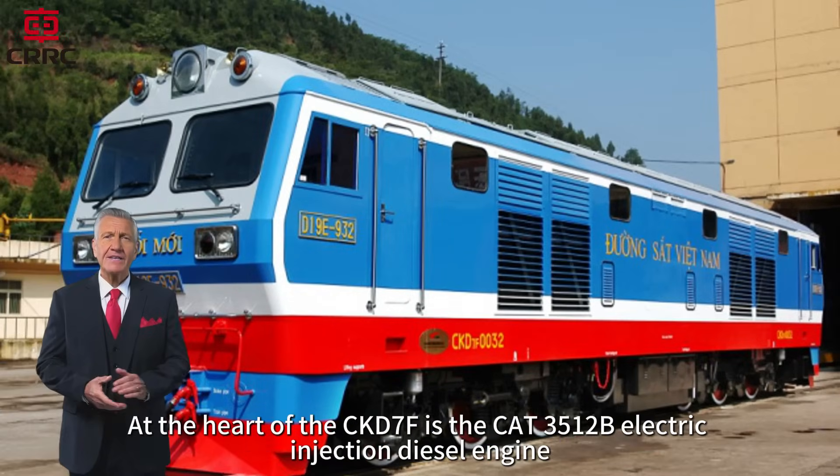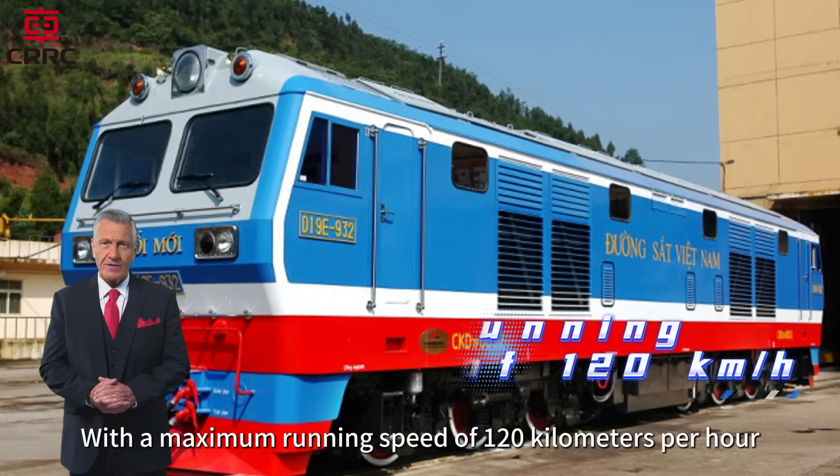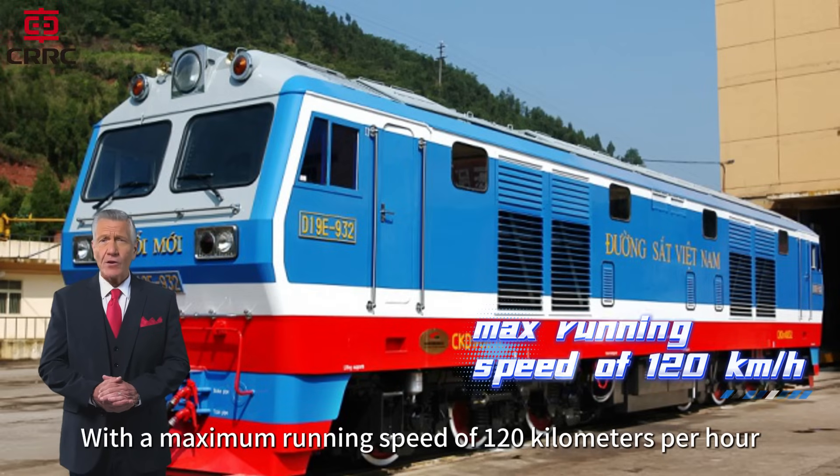At the heart of the CKD7F is the CAT 3512B electric injection diesel engine, delivering a service power of 1455 kilowatts. With a maximum running speed of 120 kilometers per hour,